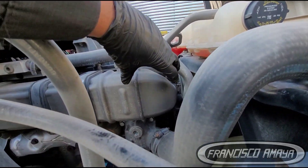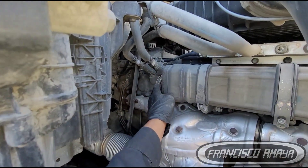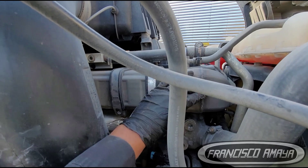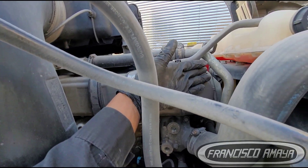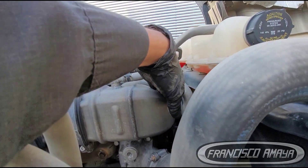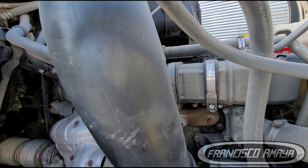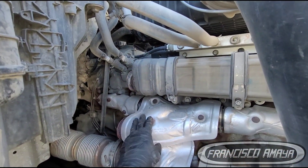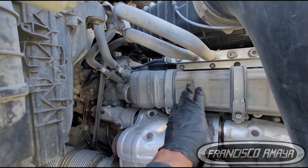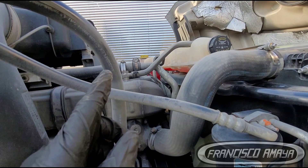The EGR cooler is different. The intake area is this section of the EGR cooler, and the exhaust area where the cooler travels back to the intake is here. So the port arrangement is different compared to the older Cascadias.